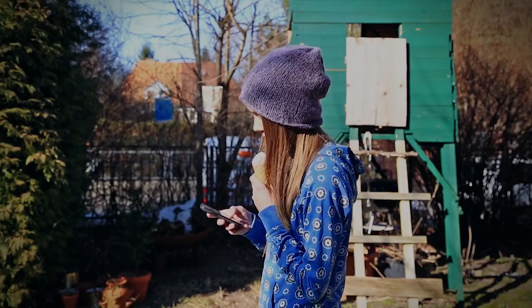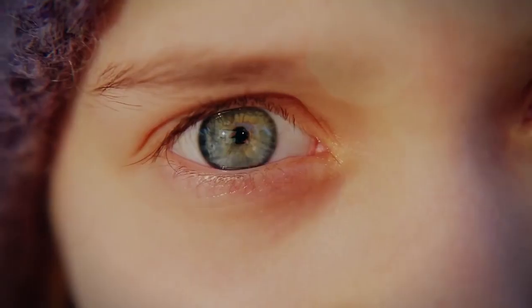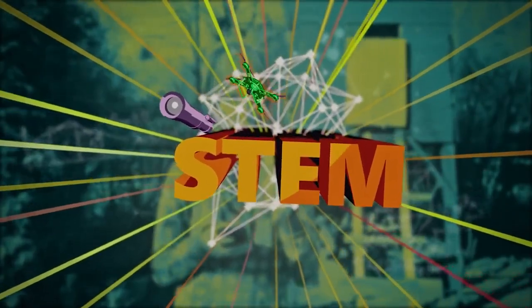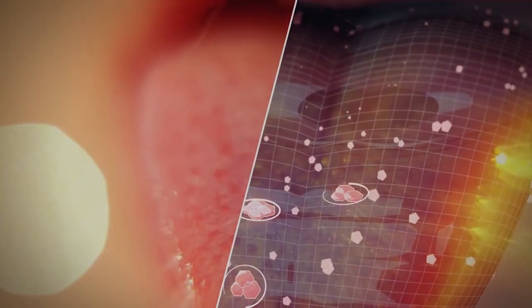Hey there, that ice cream looks delicious! Is that strawberry? Why does it taste so good and look so delicious? Let's figure it out with STEM. Your tongue has millions of sensory cells that capture and send taste information.